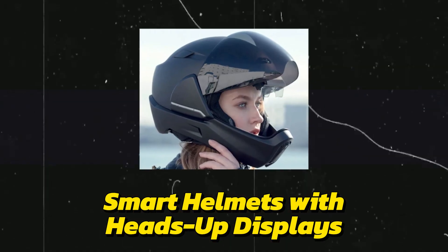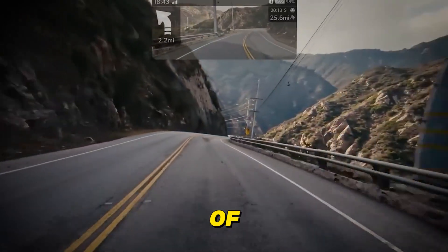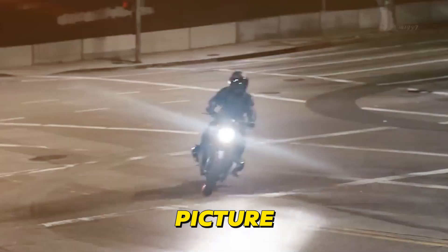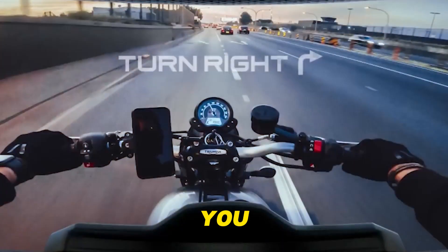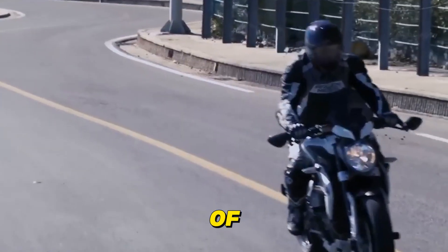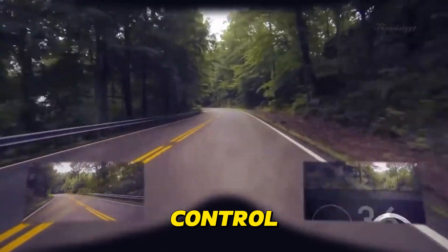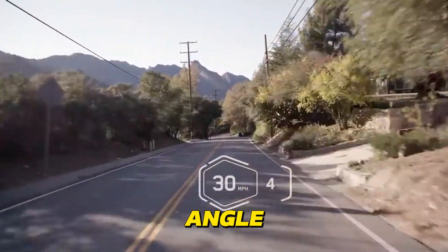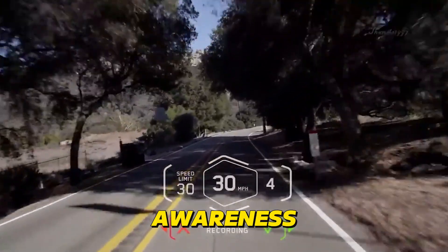Smart Helmets with Heads-Up Displays are undergoing a revolutionary transformation with the integration of AI, ushering in a new era of rider safety and connectivity. Picture a helmet that goes beyond protection, serving as your personal riding assistant. It guides you with augmented reality overlays, displaying turn-by-turn directions and points of interest directly in your field of view. Voice commands let you answer calls or control music without lifting a finger. Real-time data like speed, lean angle, and proximity to hazards are displayed right before your eyes, enhancing situational awareness.